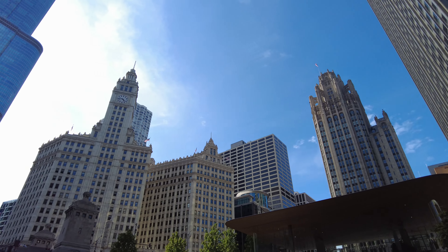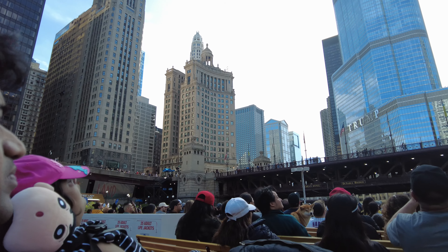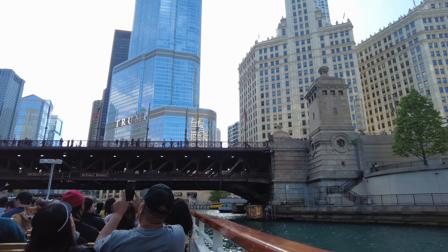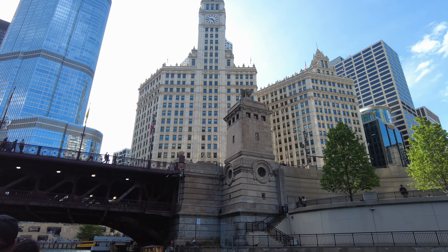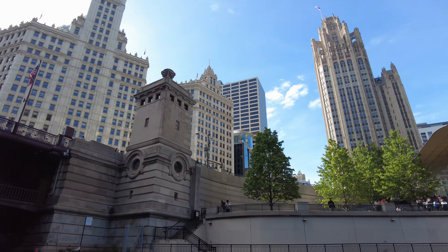The Wrigley Building was built in two parts: the left hand side in 1921 and the right hand side was completed in 1924. On the outside there are over 250,000 incredibly delicate terracotta tiles that to this day still have to be cleaned. It sounds like a pretty thankless task, but that's why that's their job and not mine.